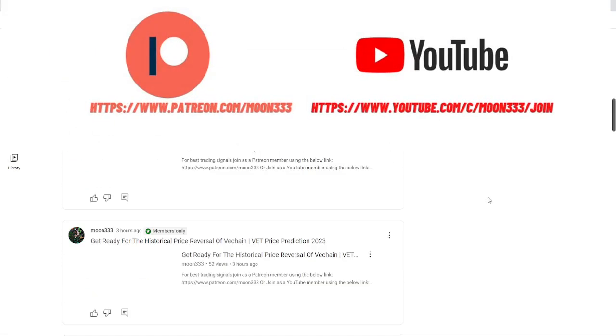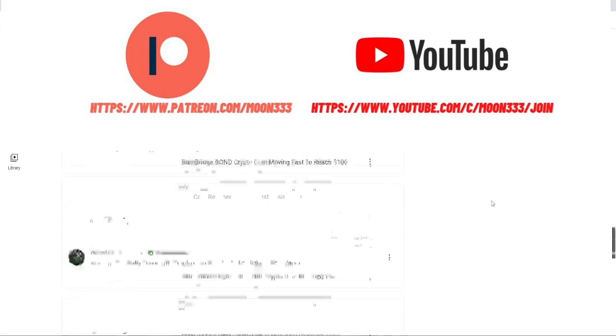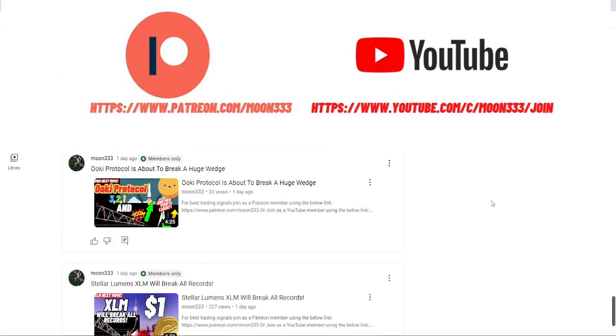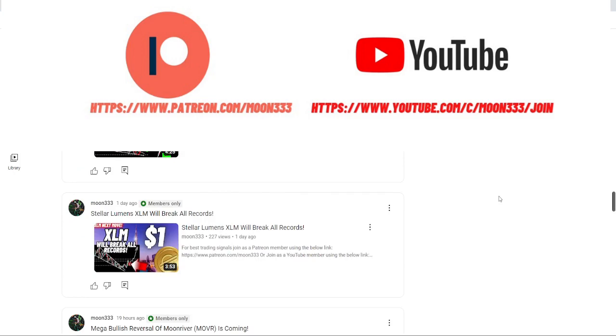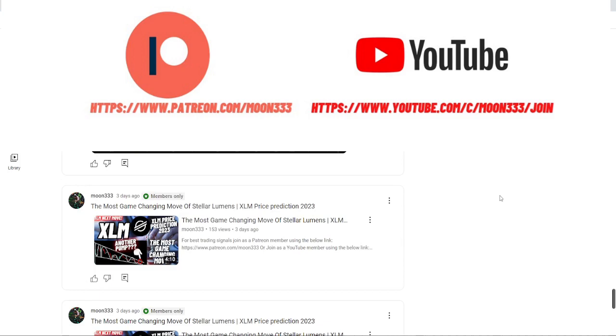For more trading signals you can join me and support me as a YouTube member or as a Patreon member, where I share different trading signals. You can find a link to join me in the video description. Now let's start the analysis.